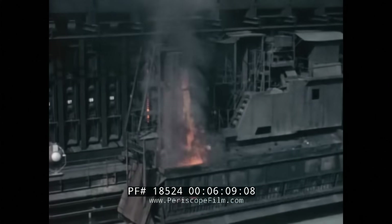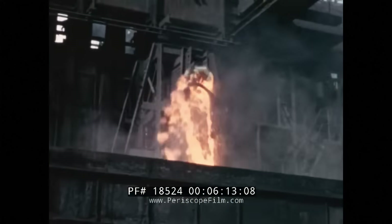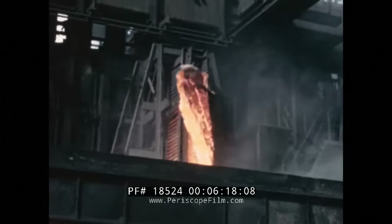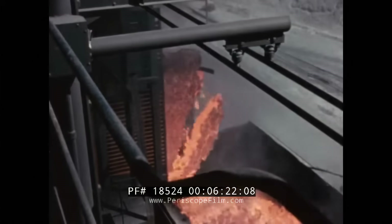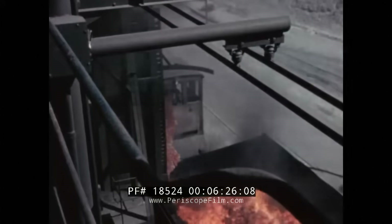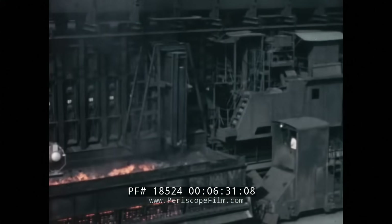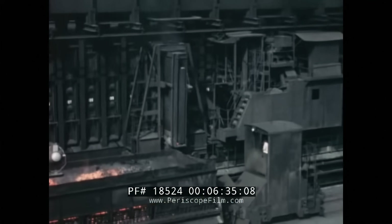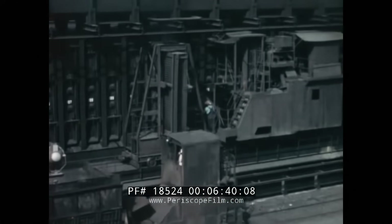After heating at high temperatures for about 18 hours, the fiery coke is pushed out of one end of the coke oven and falls into a special hot car. Within the coke oven, the coke is sealed airtight and does not burn. But as soon as it is pushed out of the coke oven and makes contact with oxygen in the air, it bursts into flame. To keep it from burning itself out, the coke must be cooled by spraying it with water. This operation is called quenching.